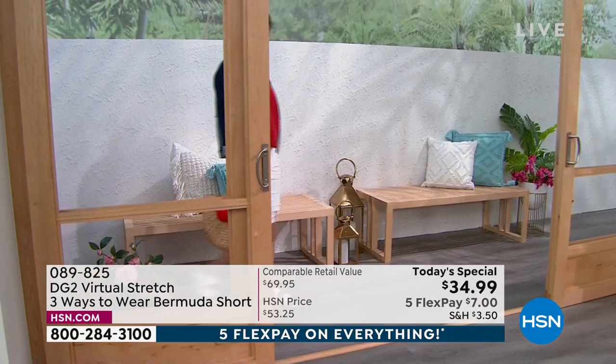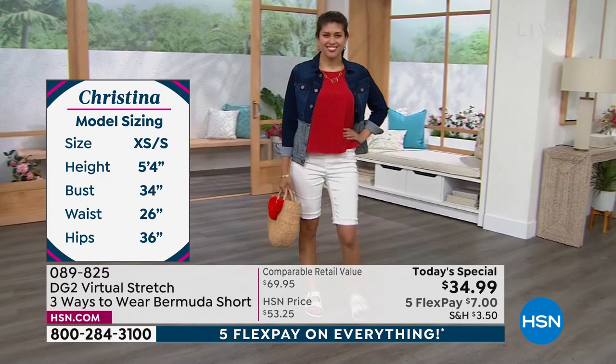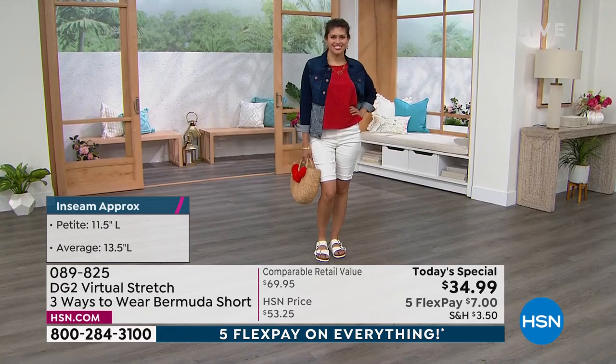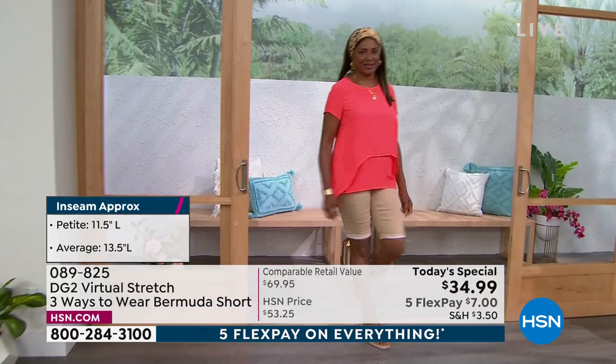You get to wear them three different ways and they all look so flattering. People had said, well, I can cuff any short — not like this. They're not designed that way. Usually they come either already tag-cuffed or you unroll them and you're like, oh, these were not designed to work like this. It's a very special silhouette that works beautifully all three ways.